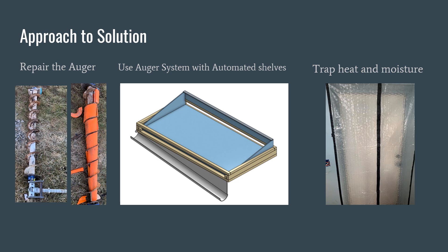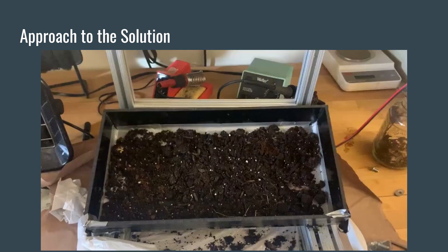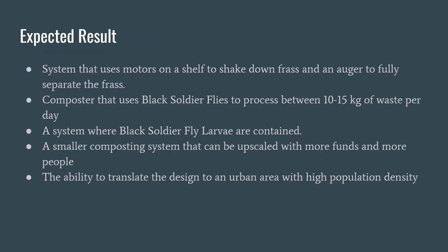We have been making improvements to the current system by repairing the auger, installing a heat curtain to improve heat and moisture retention, and building the shelving system. The shelving prototype test shows that vibrations supplied by a motor are used to remove frass from the system. It uses motors on a shelf to shake down frass and an auger to fully separate the frass.